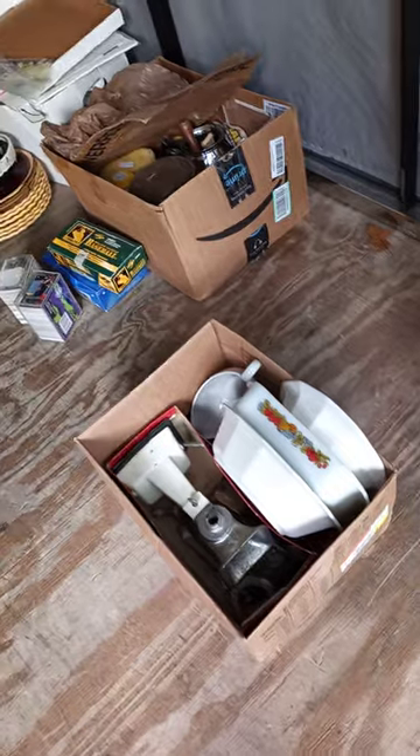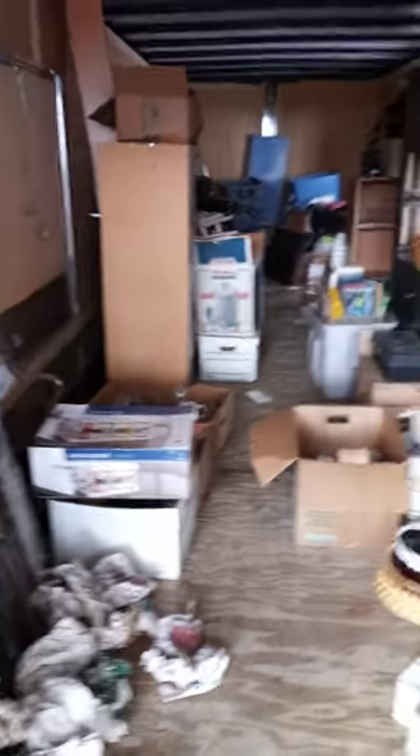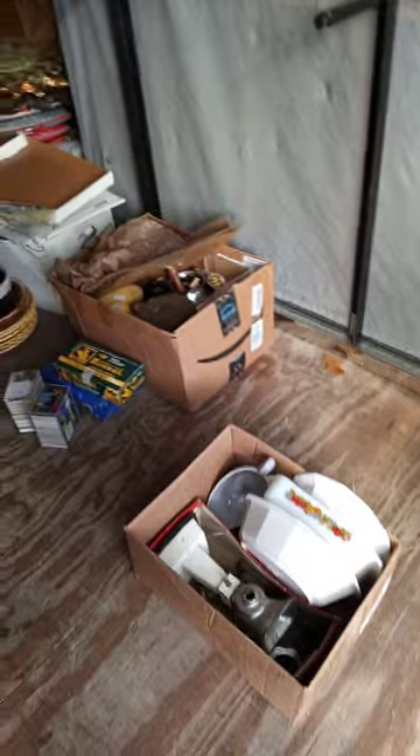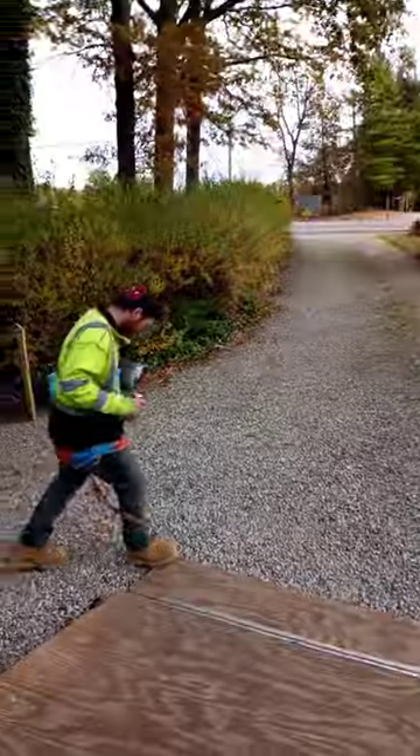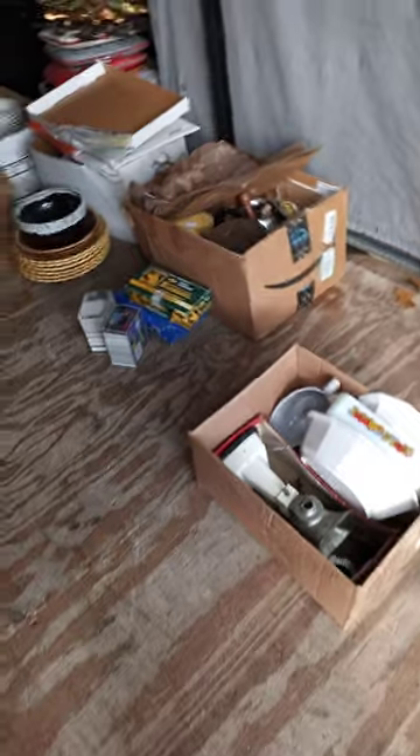Alright, how is everybody today? This is Bruce, and my little guy Trace is usually with me but he's not here today. My other assistant Chris is taking a little break, but I figured I'd do a quick video and show what we have found over the last few days. And there's Chris — look at that guy!